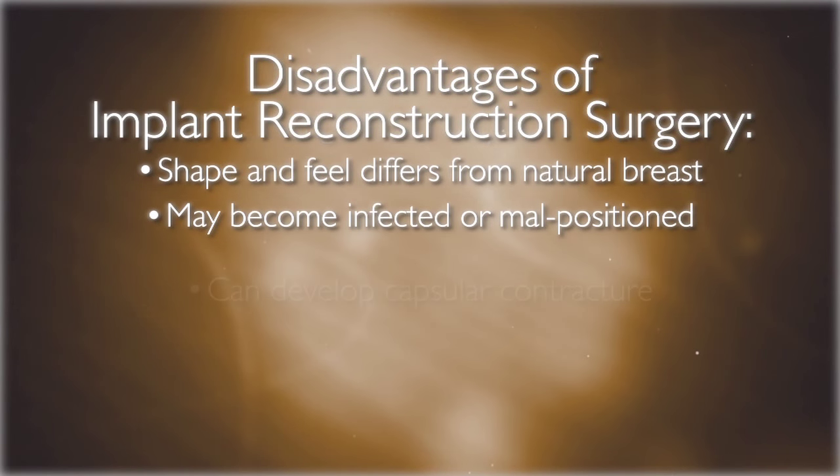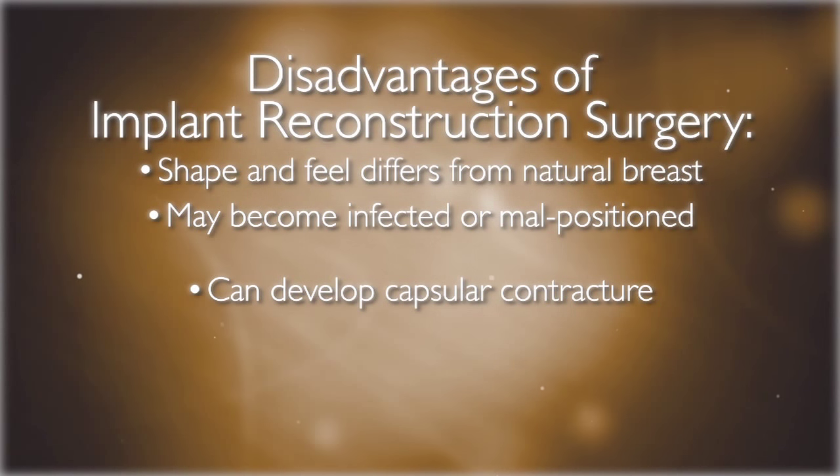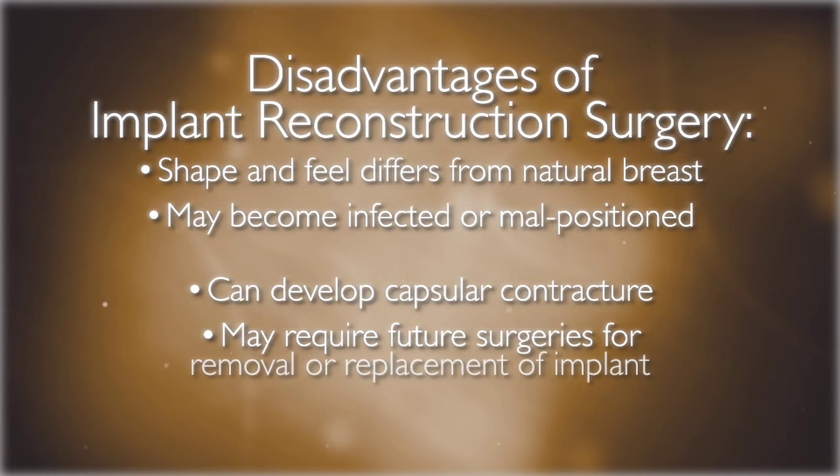Implants can develop capsular contracture, which is the tightening of the soft tissue around the implant. In addition, it may rupture or require future surgeries for removal or replacement.